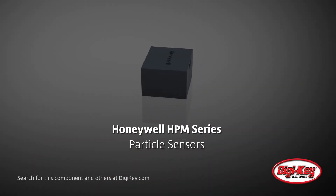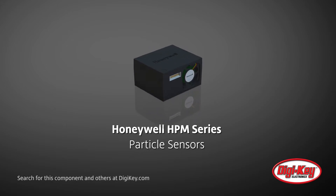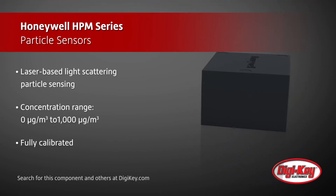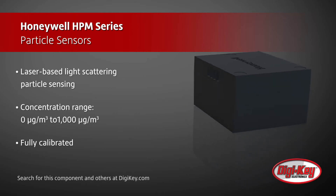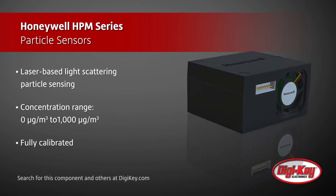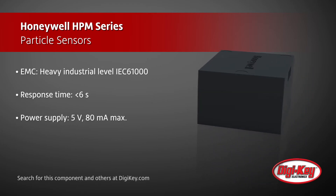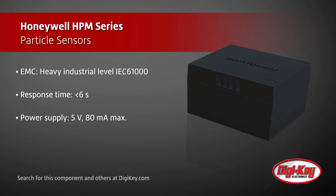Honeywell HPM series particle sensors use laser-based light scattering detection to quantify particulate size and concentration in real time. The HPM series enables more cost-effective and accurate measurement and control of particulate contaminants in air conditioners, air quality monitors, environmental monitoring, and air cleaners, and features a particulate concentration range of 0 to 1,000 micrograms per meter cubed.